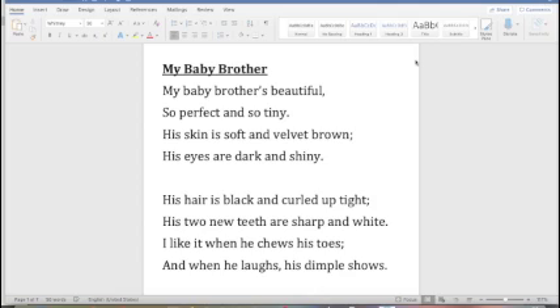Now I want you to follow along as we look for descriptive words together. We're looking for words that the poet uses to describe her baby brother. If you have an adult you can turn and talk to the adult. You can pause the video, or you may be doing this with your class. Remember this poem is broken up into two stanzas. Here we have the first stanza — that's four lines — and down here we have the second stanza which is also four lines.